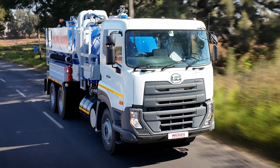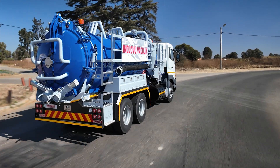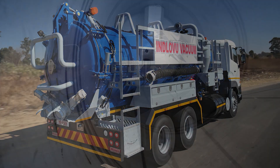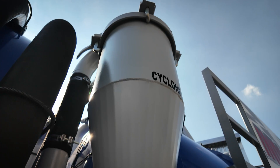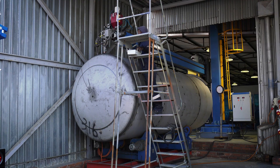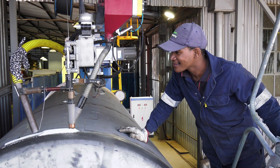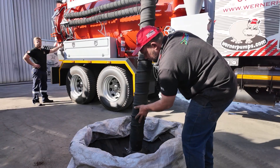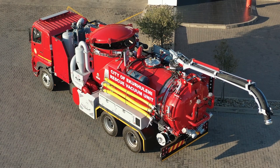For reliable, high-performance vacuum solutions, look no further than the Werner Indlovu vacuum unit, built to handle heavy-duty wet-and-dry vacuum applications with ease. Backed by 37 years of expertise in high-pressure jetting equipment, we deliver unmatched quality, durability and performance.